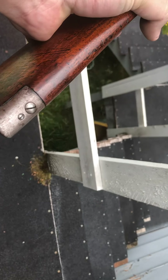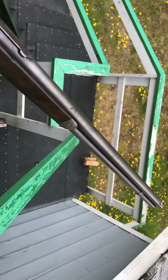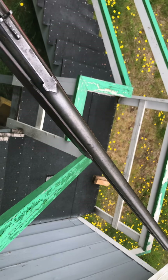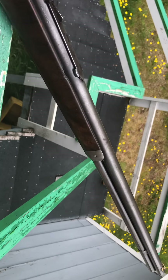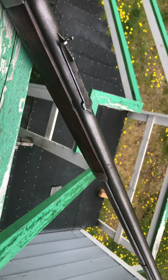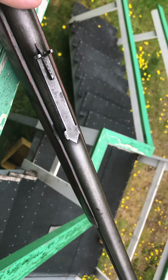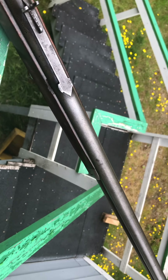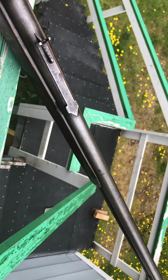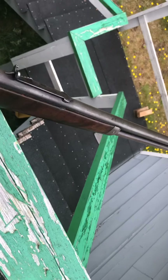That was actually a fairly expensive option at the time. And I believe the 26-inch barrel itself is a special order by 1927, because I've only seen a couple of other rifles of this vintage and they were 24-inch. For a period, the 26-inch rifle was no longer standard — the 24-inch was standard for the last few years they made them. So this is actually really late for a 26-inch rifle.